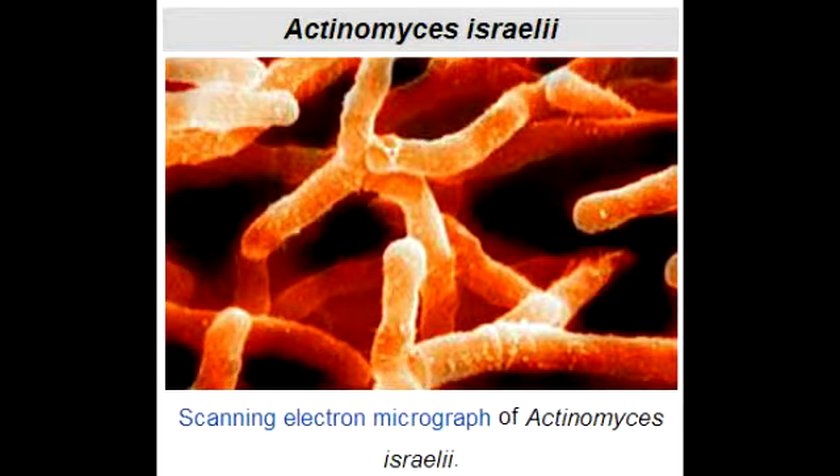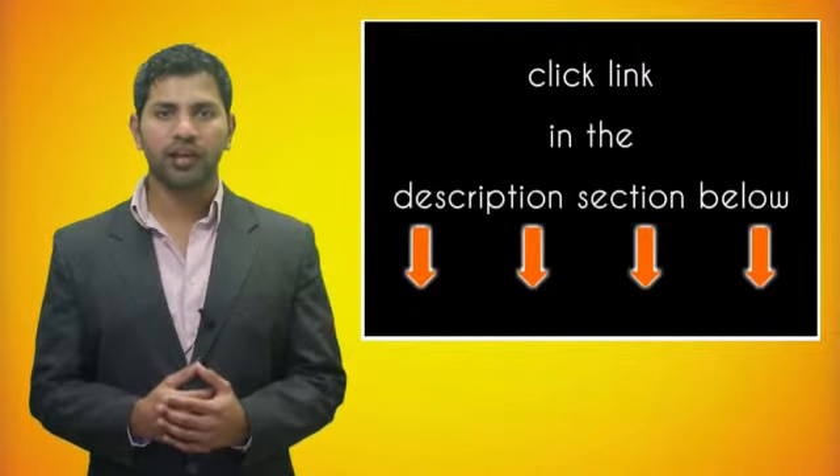What lab or diagnostic finding is observed with Actinomyces israelii? Actinomyces israelii is a gram-positive, rod-shaped bacterium, and this bacterium can cause sulfur granules formation that would be surrounded by neutrophils. For more information on this topic, click on the link in the description section below.